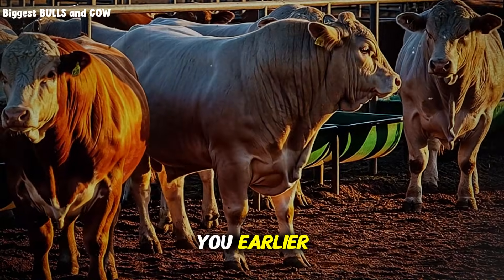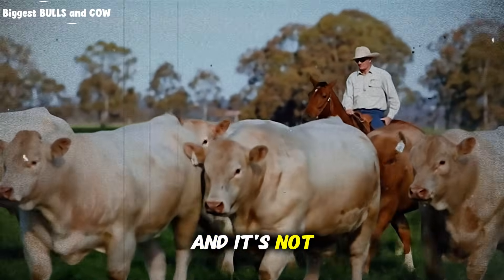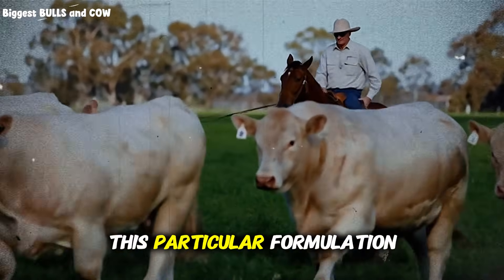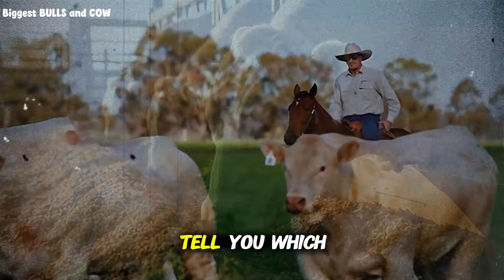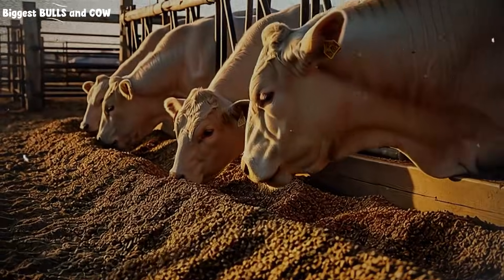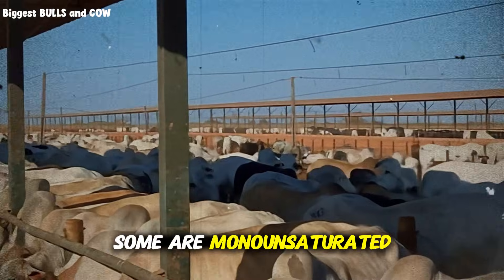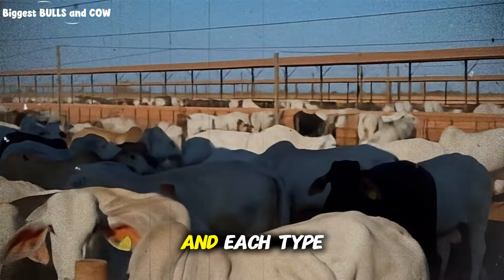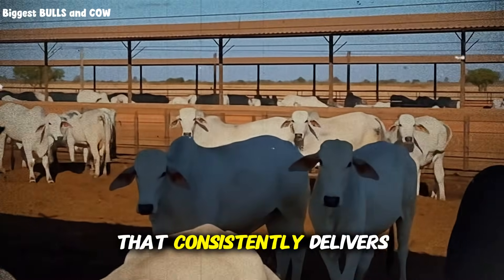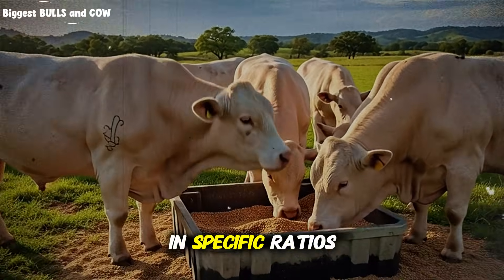Now here's the cliffhanger I promised you earlier. There's one specific type of bypass fat that outperforms all the others, and it's not the most expensive one. In fact, some of the priciest products on the market are actually less effective than this particular formulation. But before I tell you which one it is, you need to understand why it works better. The key is fatty acid profile. Not all fats contain the same types of fatty acids — some are saturated, some are monounsaturated, some are polyunsaturated — and each type has different effects on cattle performance. The bypass fat that consistently delivers the best results contains high levels of palmitic acid and oleic acid in specific ratios.